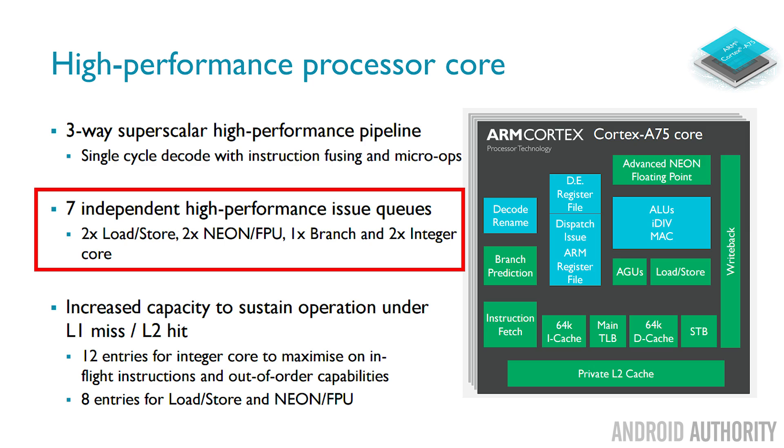The A75 has seven independent issue queues. This means different types of instructions can be run in parallel. For example, if you're loading something from one part of memory and the next instruction loads something from another part, you can do both at the same time since you won't need both results until the third instruction. There are seven different queues of what can be executed simultaneously, which again improves performance.